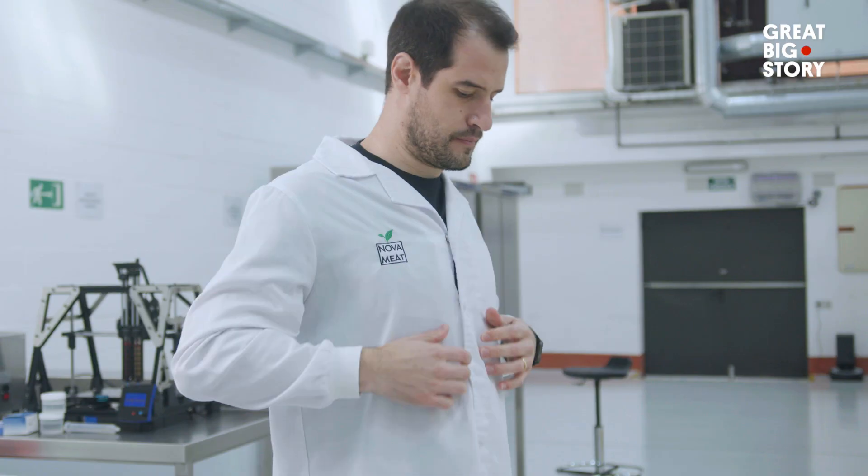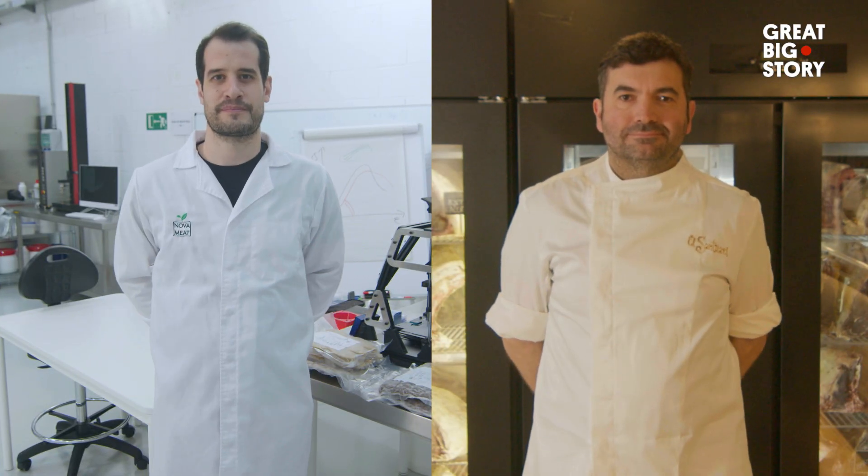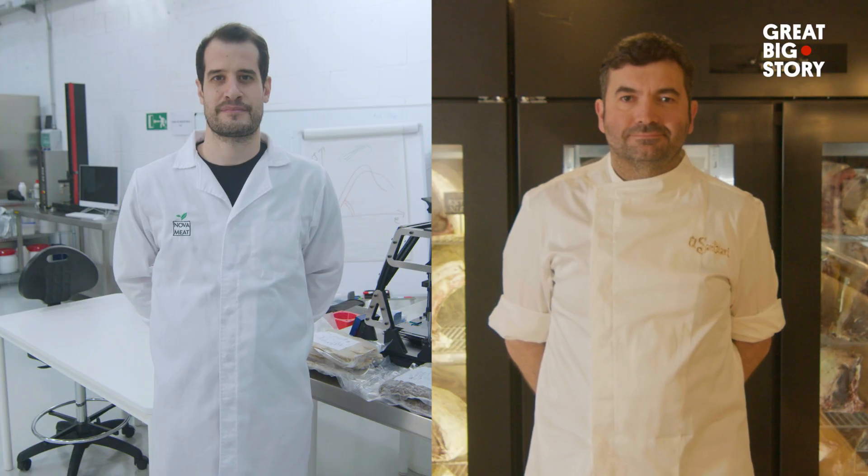I am Giuseppe Xonti. I am CEO and founder at Novamit, and I am a bioengineer by background. Giuseppe and I, we only have a name in common — because he's called Giuseppe in Catalan, I'm Giuseppe in Italian. But the rest, we come from a different world.